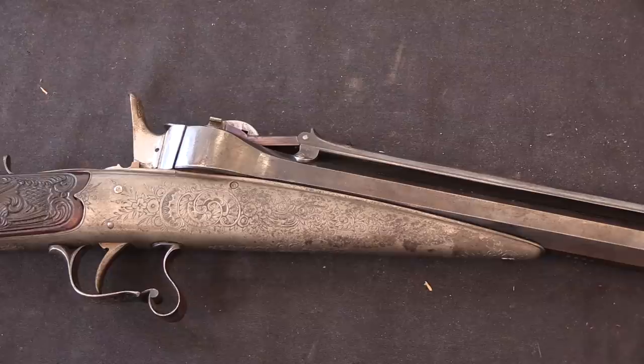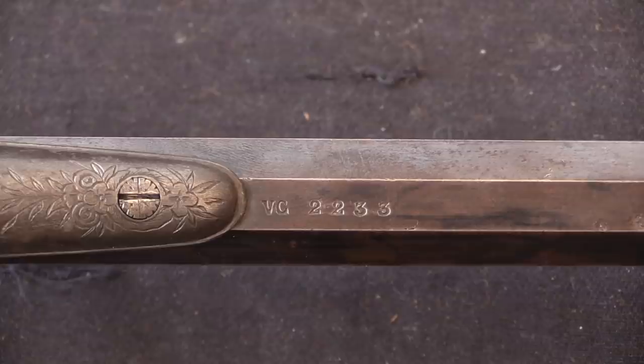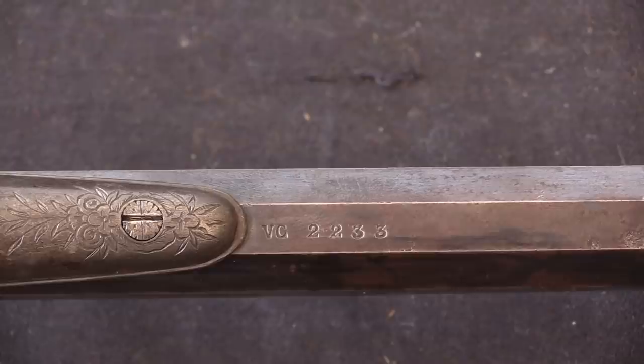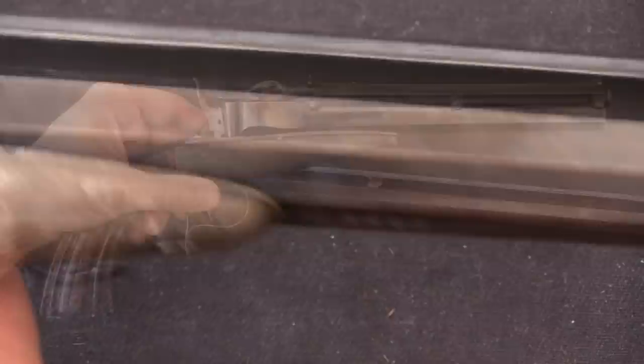This thing is really quite nicely embellished — it is a gorgeous firearm. The only marking on it is here under the barrel: a VC for Victor Colette and a serial number of 2233. I don't have exact numbers on production, but I suspect the serial number range covered all of Colette's production, not just these gravity guns.